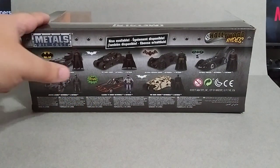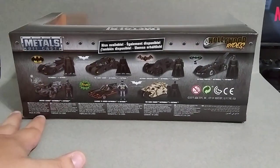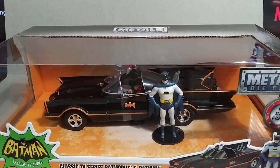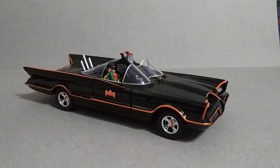Let's go ahead and open it up. I want to see if Robin comes out of the vehicle at all, and if the hood opens up — that would be pretty cool to see what's under that hood. So let's go ahead and open it up.